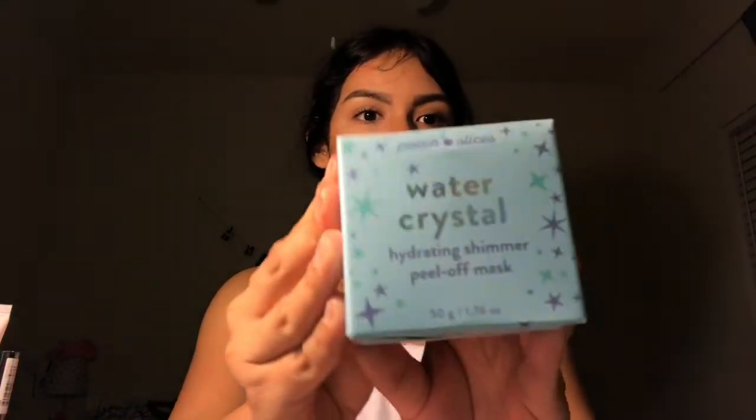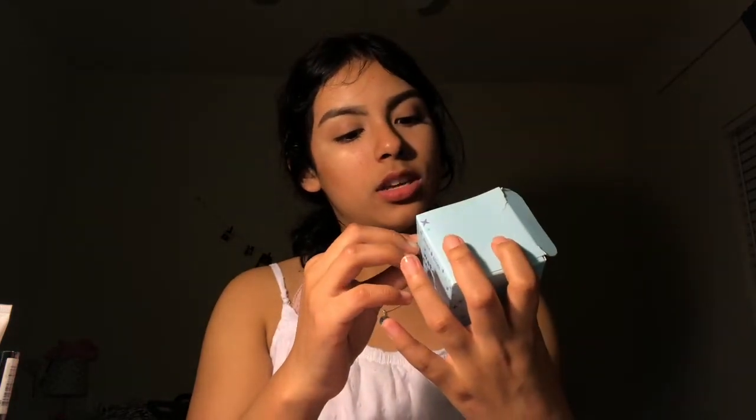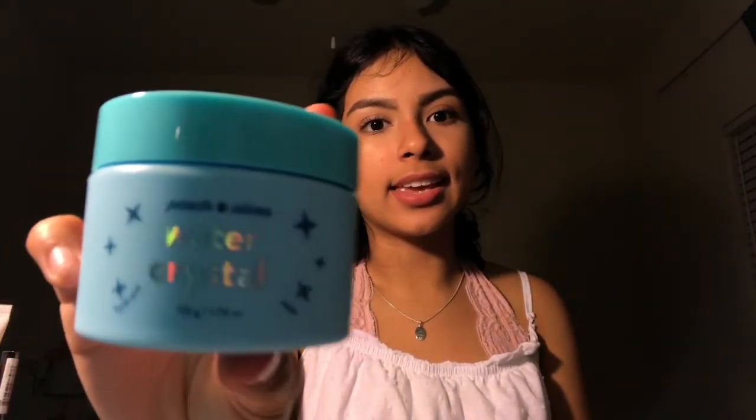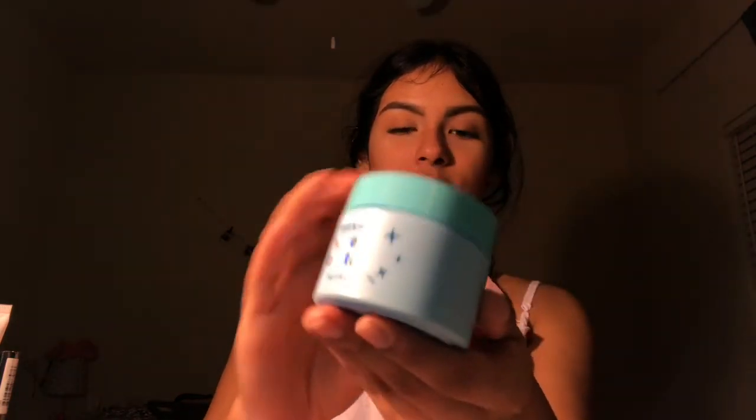I also got this today at Target — it's called Water Crystal Hydrating Shimmer Peel-Off Mask, so it has like glitter in it. I made sure it wasn't already opened. I really like the packaging — it's holographic, cute, and simple. It expires in a year, it was made in Korea, and it's by the brand Peach Slices.